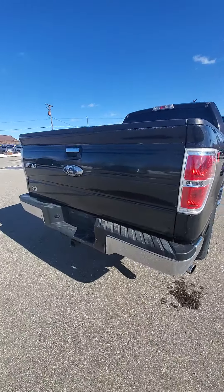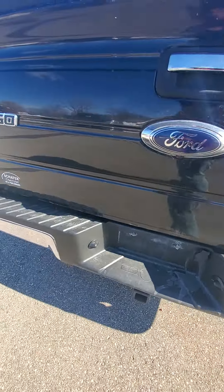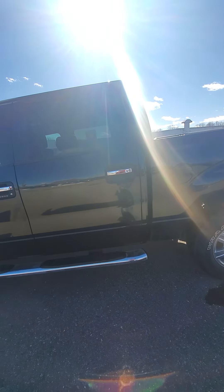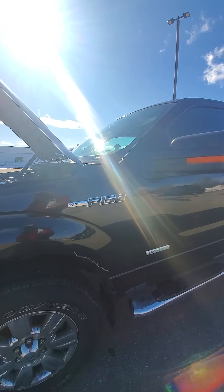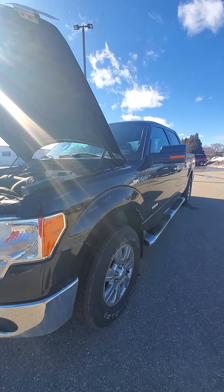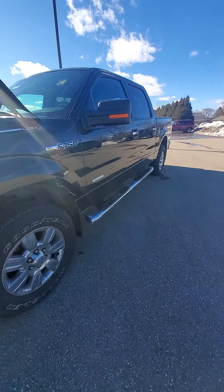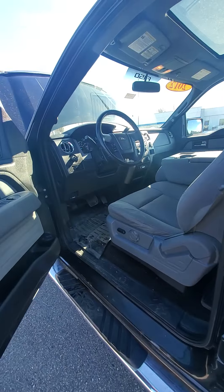If there's anything else you want me to pinpoint, just let me know — I'll be happy to get more information, more videos, or pictures for you. I cannot hold a vehicle without a $200 deposit; it is non-refundable, but it does go towards the out-the-door cost of the vehicle, so it's not any extra money. That would move your vehicle to the front of the line to get serviced, fixed up, cleaned up, and ready to go for you.